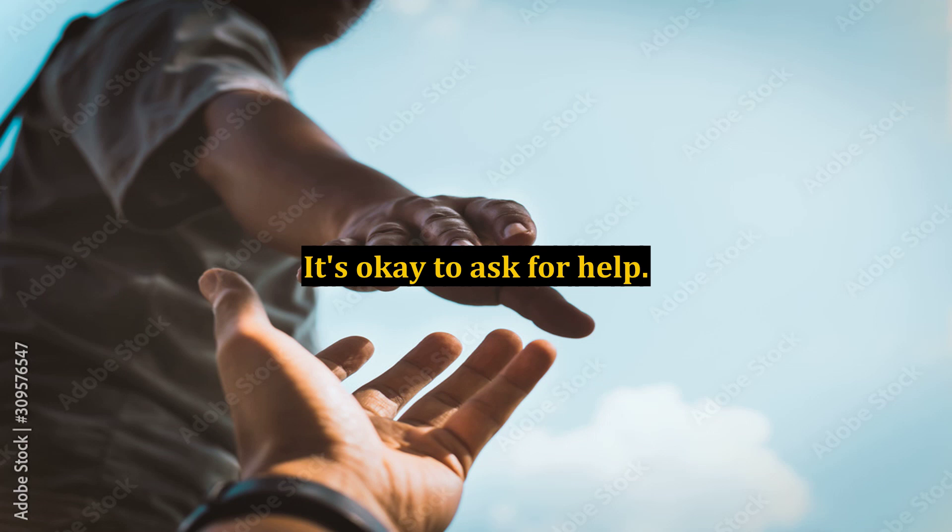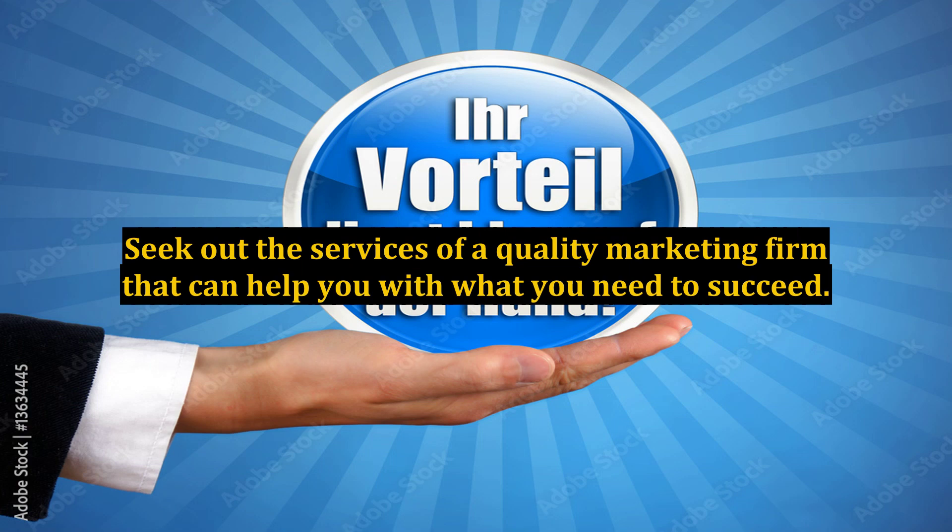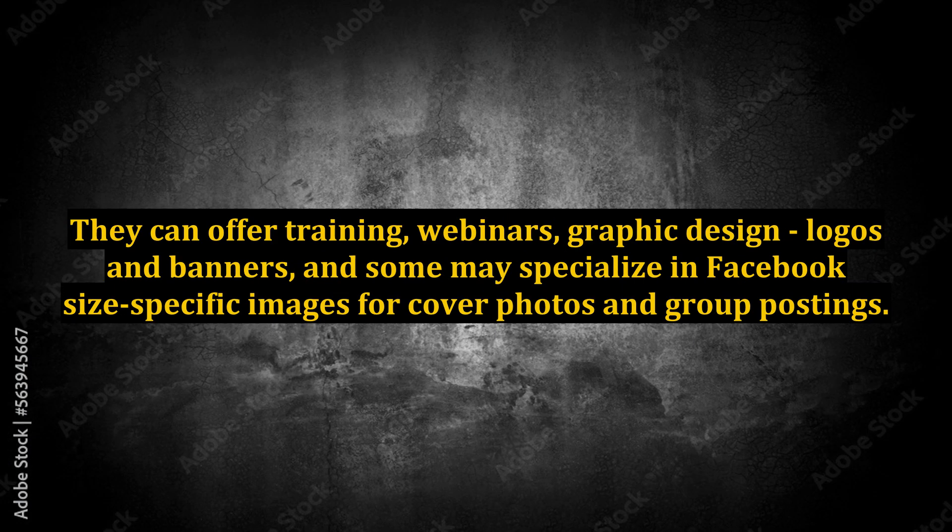It's okay to ask for help. Seek out the services of a quality marketing firm that can help you with what you need to succeed. They can offer training, webinars, graphic design, logos, and banners, and some may specialize in Facebook-size-specific images for cover photos and group postings.